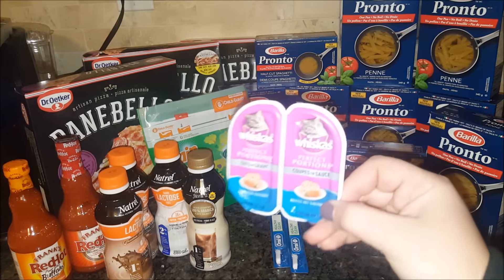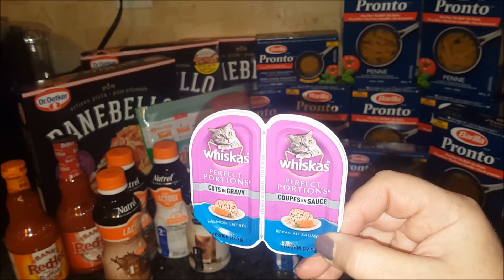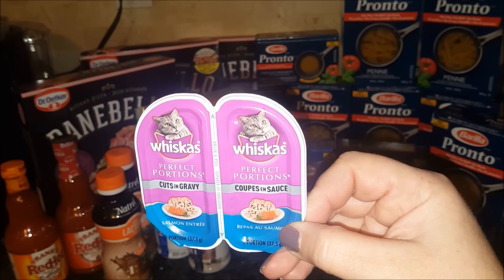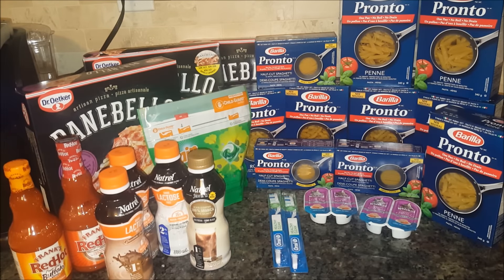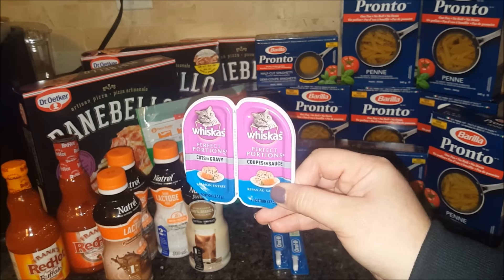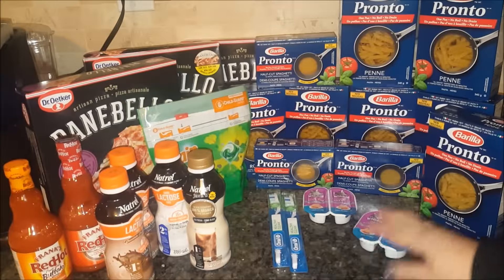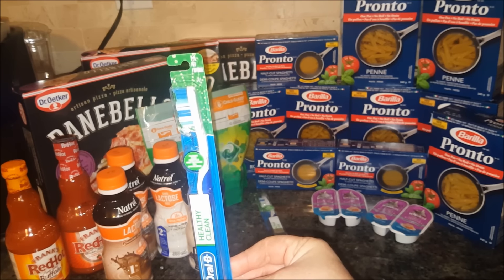Over here you will see the Whiskers. These I used free product coupons, which I believe are available on the Walmart website as well as the save.ca website. I did request mine to be mailed, but I believe you have the option to print them out as well. It is a free product coupon, so these were free. Checkout 51 currently has a cashback offer — when you buy two, you get two dollars back. So these were not only free, they were a two dollar money maker for the two. I don't have a cat, but I will be donating it to my local veterinarian as I did last year. So I did pick up two.